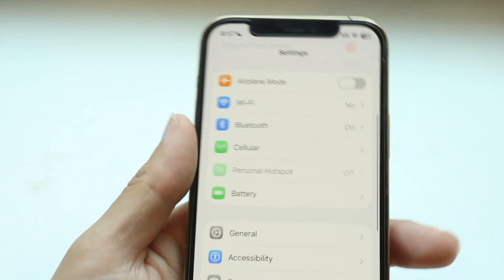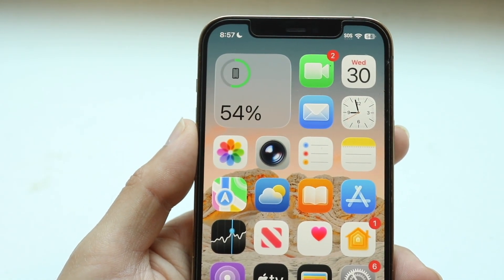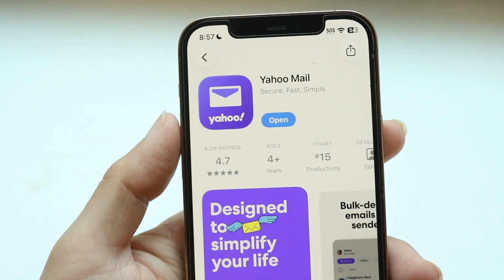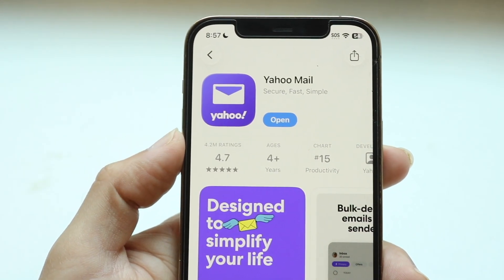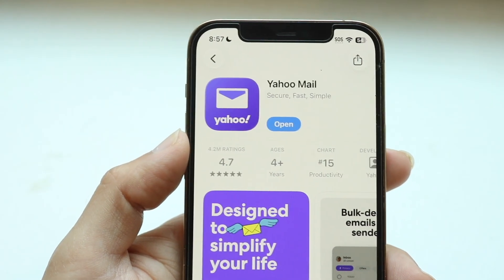If that doesn't seem to be the issue, the next thing you might want to try is to either refresh the page if you're on the website, or try updating the application. Make your way over to the app store and go ahead and try updating the application. A lot of times, just updating the app can end up fixing it for you.